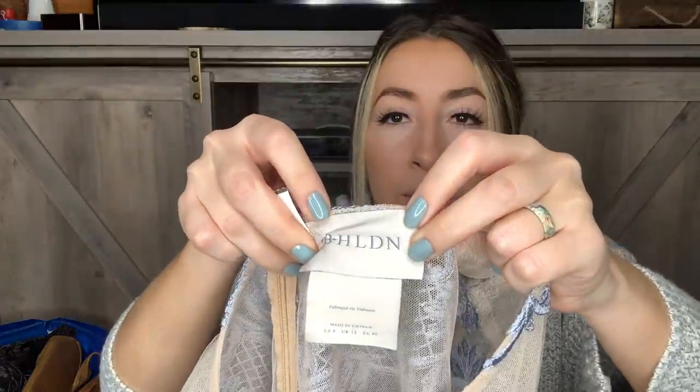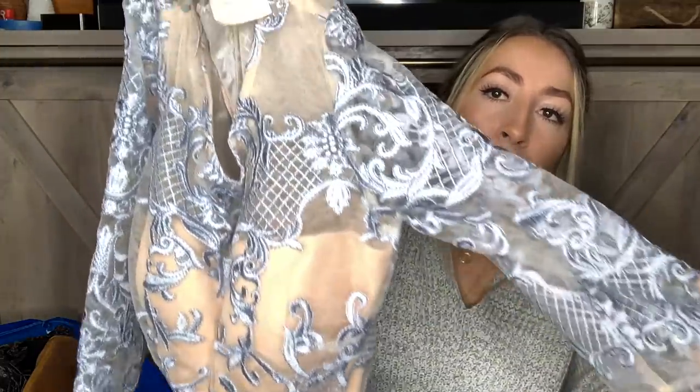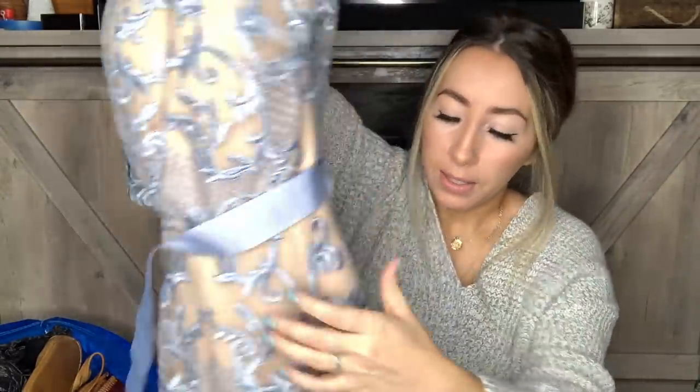I also picked this dress up, which is another formal dress. I think I saw somebody advertise this exact dress as a mother of the bride or wedding guest dress. This is by the brand BHLDN. When I looked it up, I found it on Anthropologie's website, so I know Anthropologie sells this brand. It is a beautiful midi length blue lace embroidered dress with a nude lining underneath. It also has a ribbon belt that goes around the waist. This one is new with tags, which is awesome. It's also a size eight, so these must have been donated by the same person.